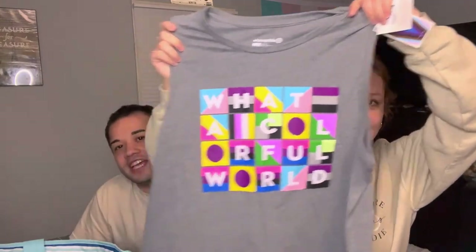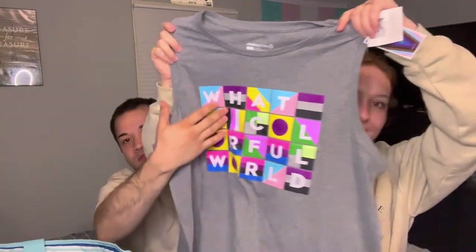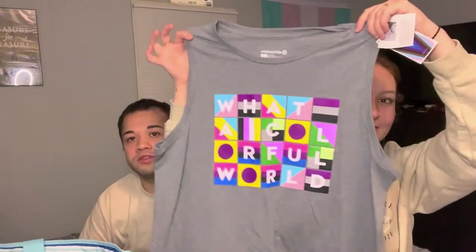This is a tank top Alex got. It says 'What a Colorful World' with a bunch of different pride flags — it has the trans flag on there, plus a bunch of different ones.